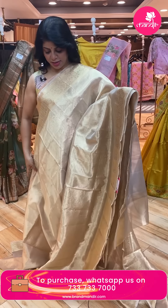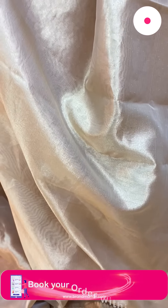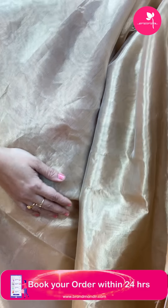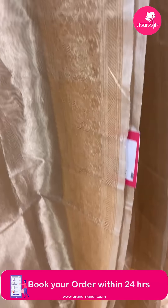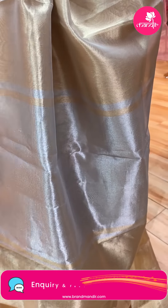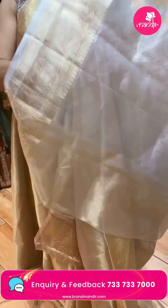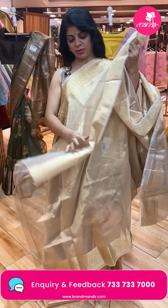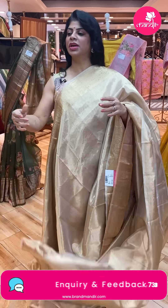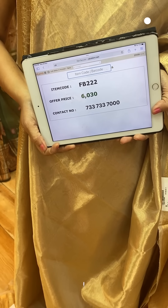Next saree — golden tissue organza, very beautiful. The border features floral lines and cross kaddi. The silver gives a gold shimmer and the gold gives a silver shimmer — very versatile. Blouse is self with border. Pricing is ₹6,030. FB322 is the code.